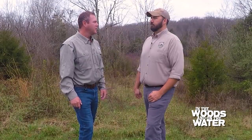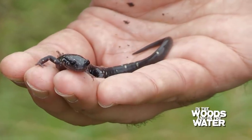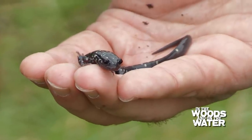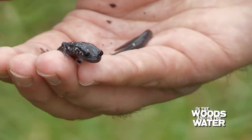Today we're with Zach Couch, the at-risk species biologist here at the Department of Fish and Wildlife. He's brought a northern slimy salamander. Are these pretty common here in the state of Kentucky? They are — they're probably one of our more common salamanders in the state, as long as you're east of Barkley Lake.